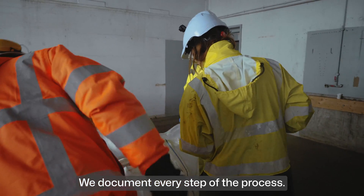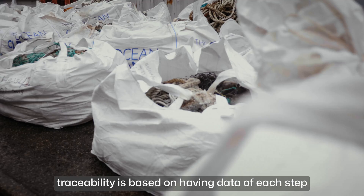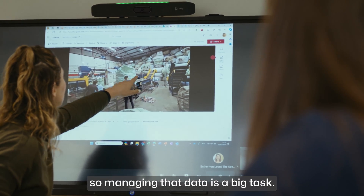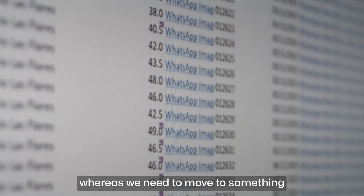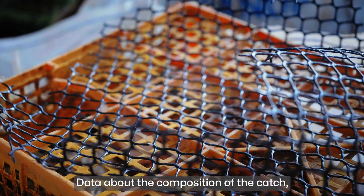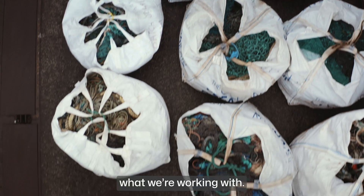We document every step of the process. For that chain of custody, traceability is based on having data of each step in the process, so managing that data is a big task. We're still using Excel spreadsheets, whereas we need to move to something more substantial to manage all the data — data about the composition of the catch, characteristics of the end products. That is all data we need to build to be able to learn and really understand what we're working with.